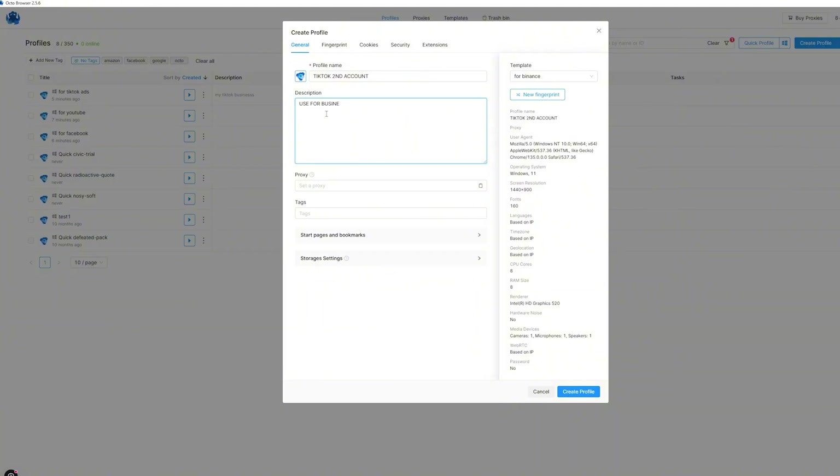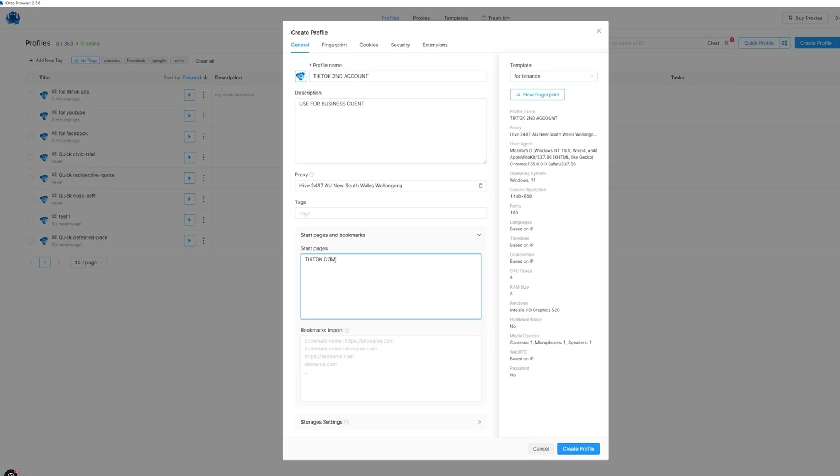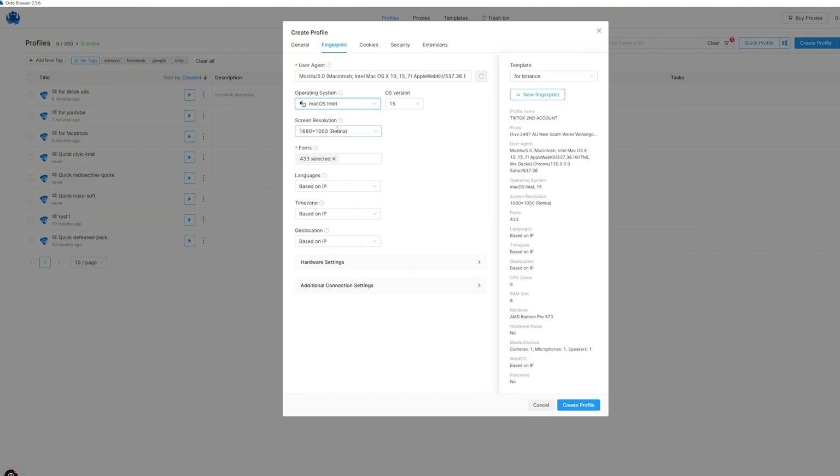Here's where the magic happens: the profile tabs. Each profile is like a separate laptop, completely isolated. You have a quick profile — click once and get a random unique fingerprint, ready to go. If you want full control, here's what each tab does: general settings like profile name, OS, and notes; fingerprint; canvas; audio; web geo; time zone; and cookies.